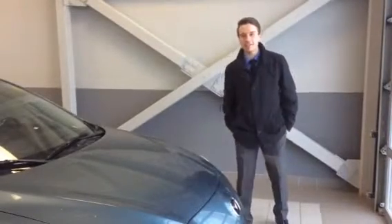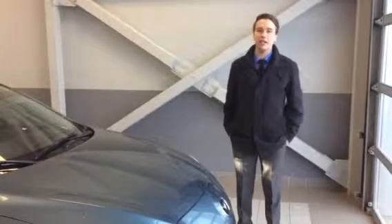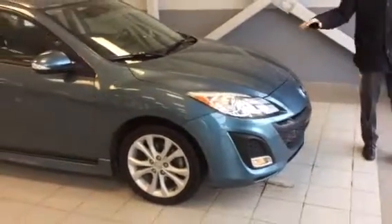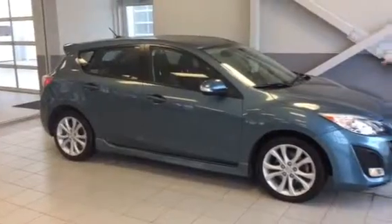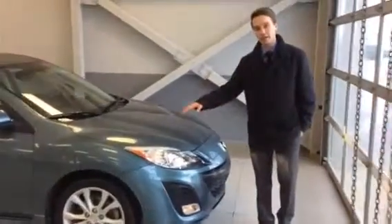Hey Desiree, Adam here again from LA Nissan. I told you in the email that I thought I had something really special for you, and look what I got my hands on here. So we got a 2010 Mazda 3 Sport — you did say you were looking for something sporty, and how about a nice striking blue colour. You said that would be something you're interested in, and I did find it.